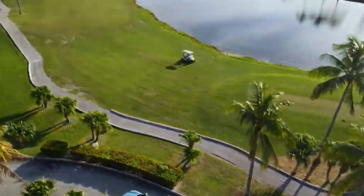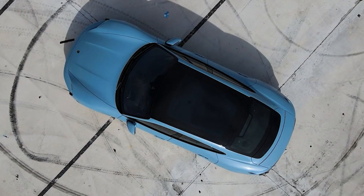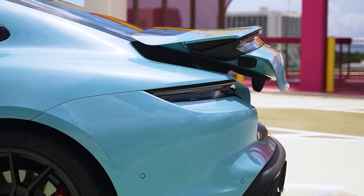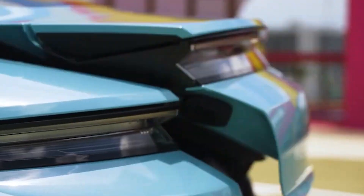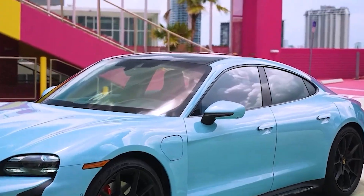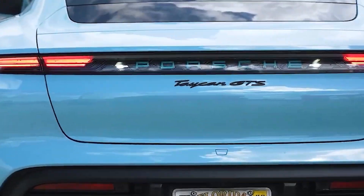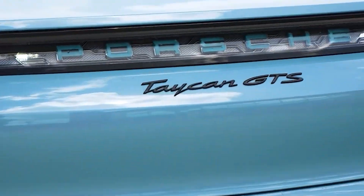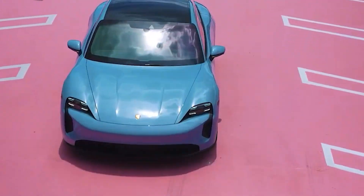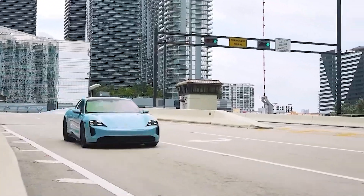The 2023 Porsche Taycan GTS is a near-perfect machine, and just the base variant shows why. With its 402 hp electric powertrain that drives the car like a rocket on wheels, it takes the Taycan GTS a little over 3.2 seconds to reach 60 mph, putting this car in the top 1% of machines capable of accomplishing this feat — ahead of the Dodge Challenger SRT Hellcat, which does the same in 3.7 seconds.